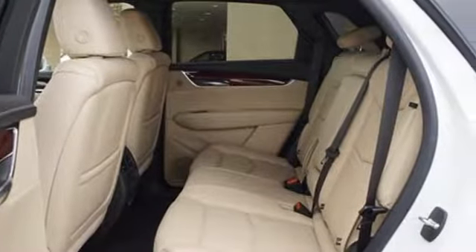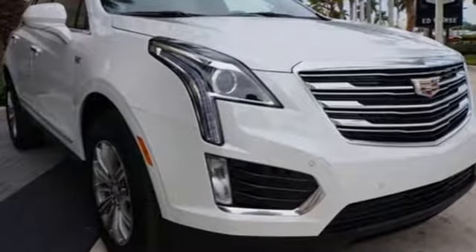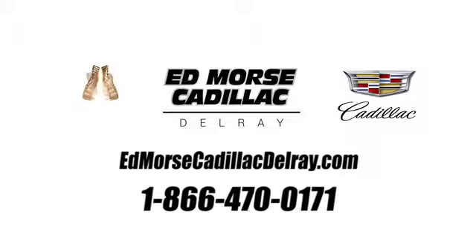For over a century, Cadillac has been synonymous with automotive innovation. You'll never know until you try. Test drive it today. Call us today at 1-866-470-0171.